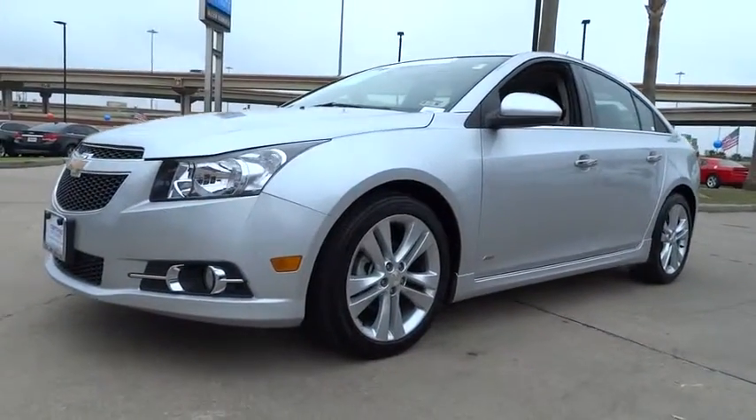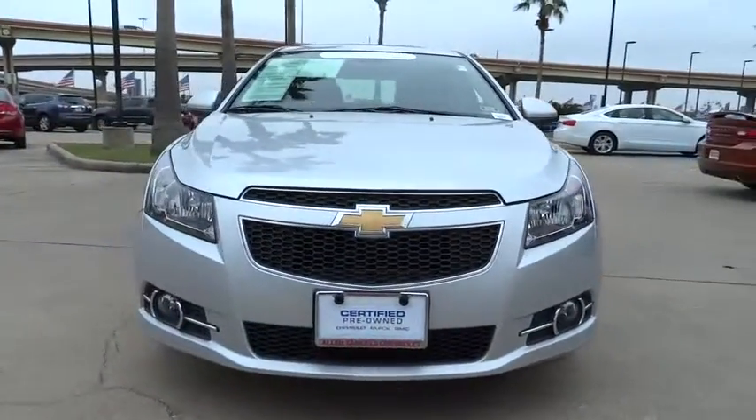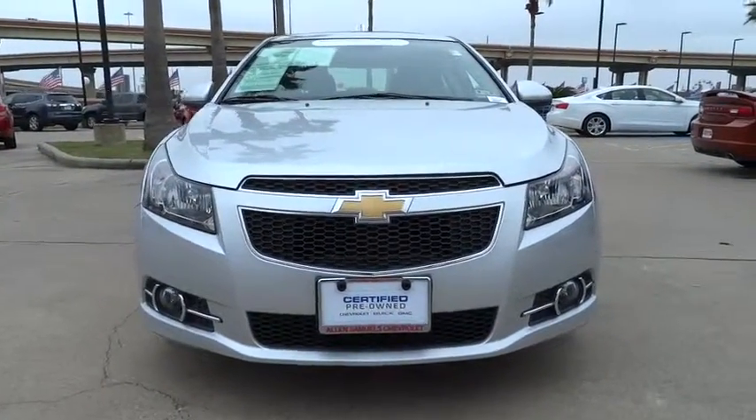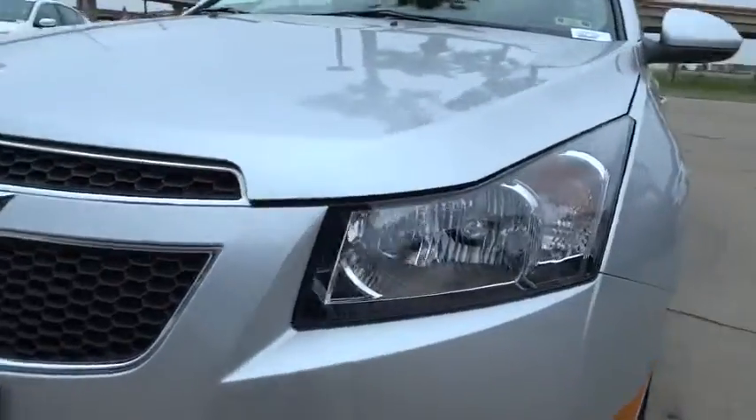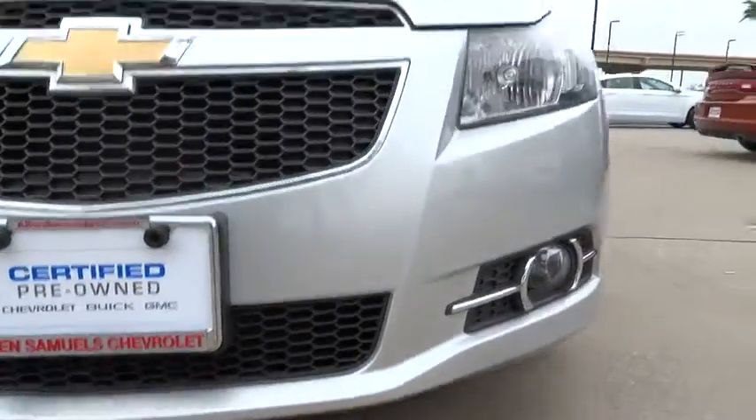Auto dimming rear view mirror, PPO, aluminum wheels, keyless start, keyless entry, four-wheel disc brakes, cruise control, rear defrost, premium sound system, AM FM stereo radio, climate control.